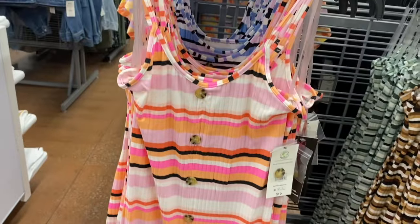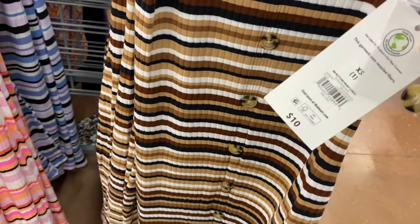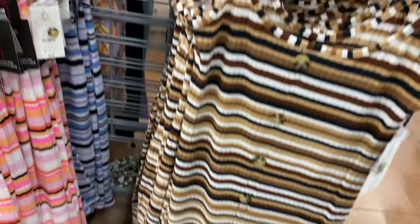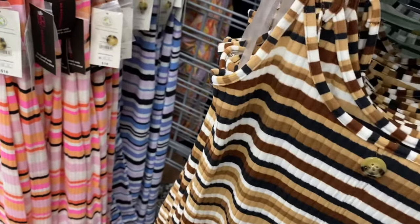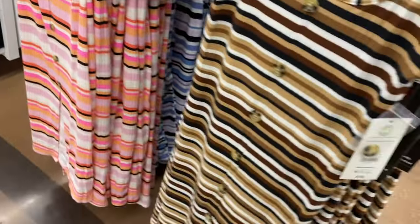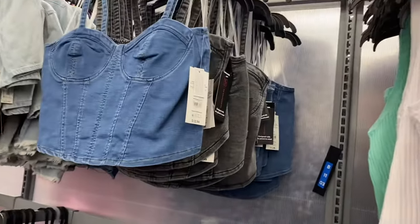If you like these kinds of videos, I do make them on my other channel too, quite often — Old Navy and some other places. Make sure to check out that channel. But this one you can also get in blue and purple, and they also have it in green too.